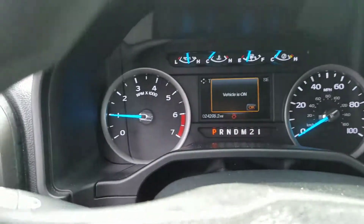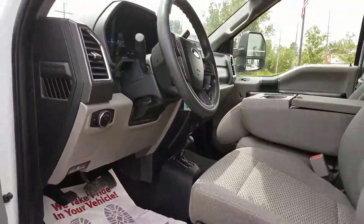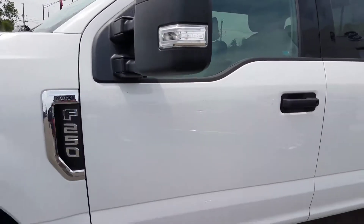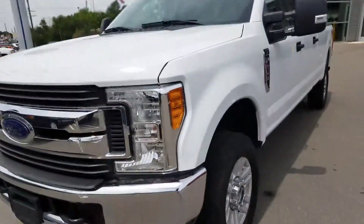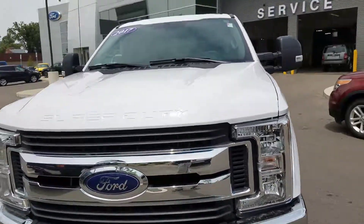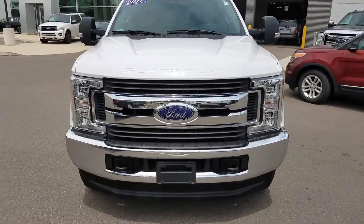You can see there are 24,205 miles on it. If you have any questions, give me a call. 810-267-7028 is my direct line. Again, 2017 Ford F-250 Super Duty. Give me a call.